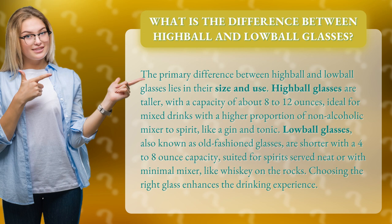Highball glasses are taller, with a capacity of about 8 to 12 ounces, ideal for mixed drinks with a higher proportion of non-alcoholic mixer to spirit, like a gin and tonic.